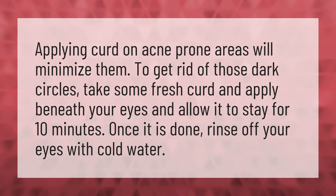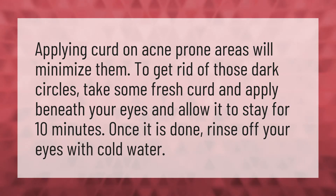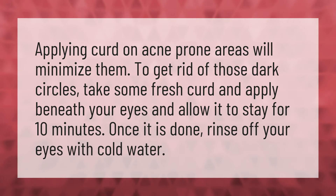Applying curd on acne prone areas will minimize them. To get rid of those dark circles, take some fresh curd and apply beneath your eyes and allow it to stay for 10 minutes. Once it is done, rinse off your eyes with cold water.